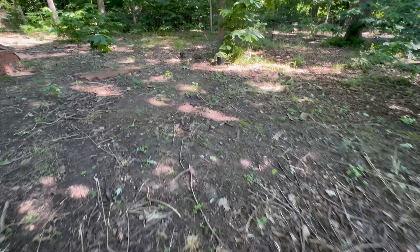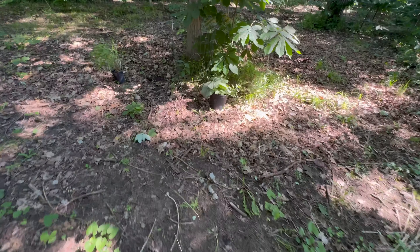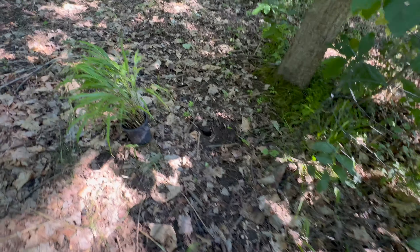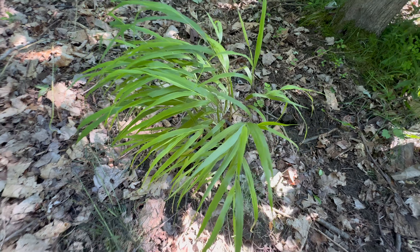Checking on an experiment in the woods. I set this brunnera — or brunnera — out to see if the deer would eat it. I've heard YouTubers say it both ways so I'm not sure which is right. Anyway, the deer did give it a taste but they didn't eat it to the ground. I'll still put it inside a fence. I also set out a grass but I wasn't really worried about that and it's fine.